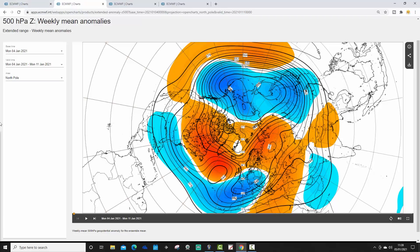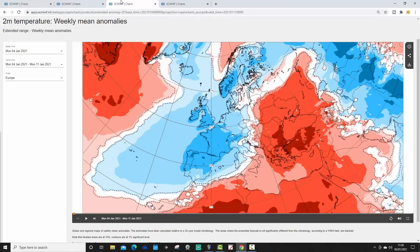This is the week one 500 millibar height anomaly from the North Pole view looking down. You can see the mid-latitude ridge extending back to the northern blocking, with low pressure underneath the blocking. The jet stream is pushed southwards, confirming the idea that we have a lot of northern blocking and are pushing cold air down into much of northern and western Europe this week.